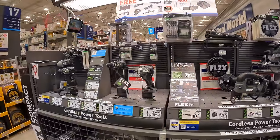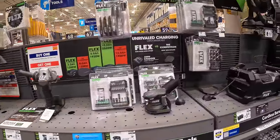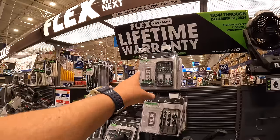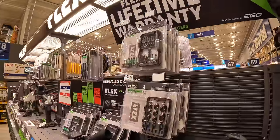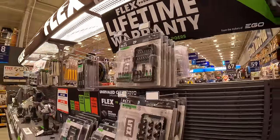I do not see anything else in the Flex section. I would like to see a lot more bit sets from Flex — DeWalt and a lot of other brands have a ton of them and Flex only has a few. I'd like to see different types of bit sets with Flex.